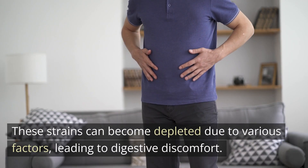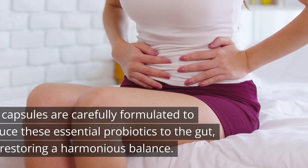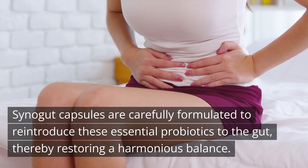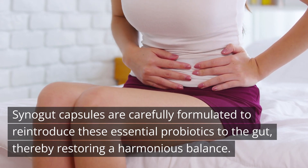These strains can become depleted due to various factors, leading to digestive discomfort. Cynogut capsules are carefully formulated to reintroduce these essential probiotics to the gut, thereby restoring a harmonious balance.